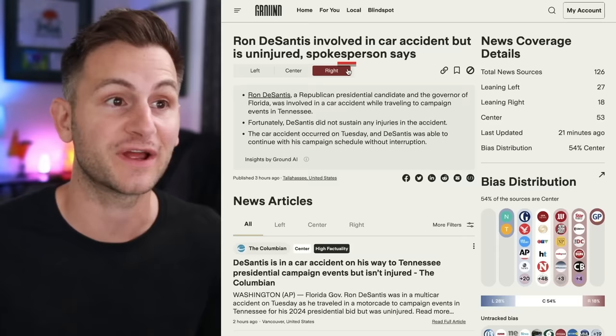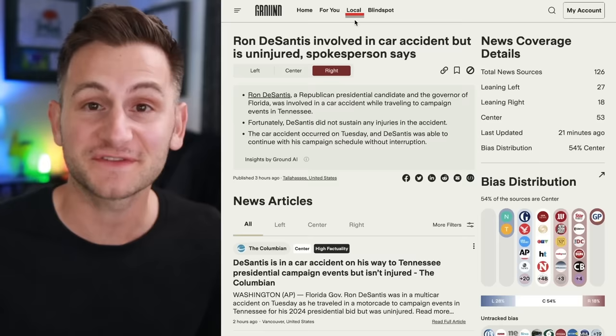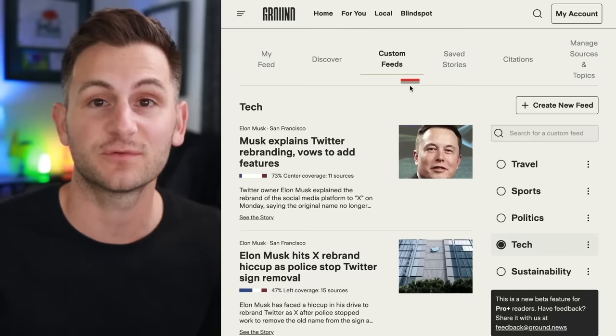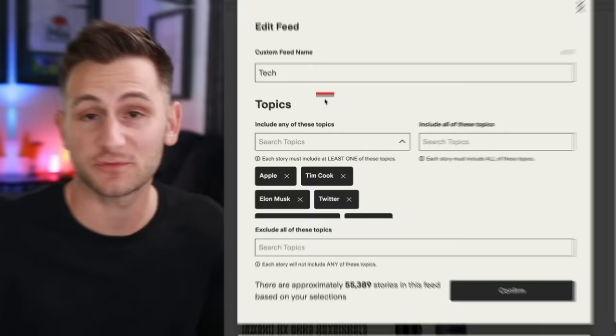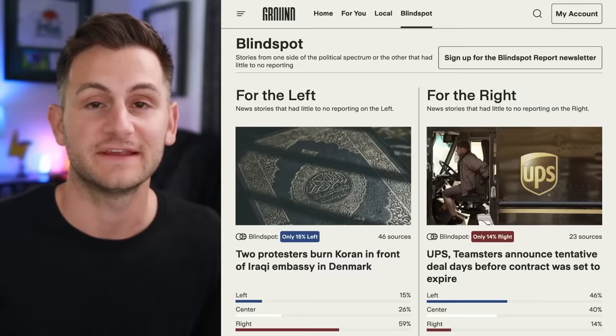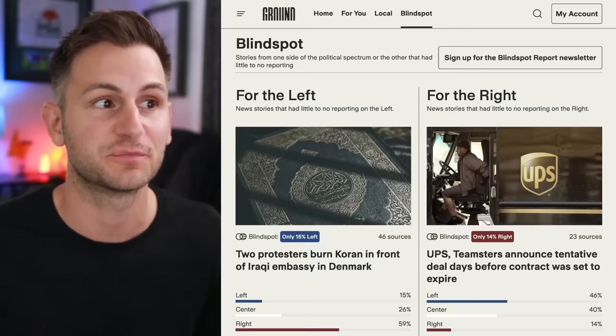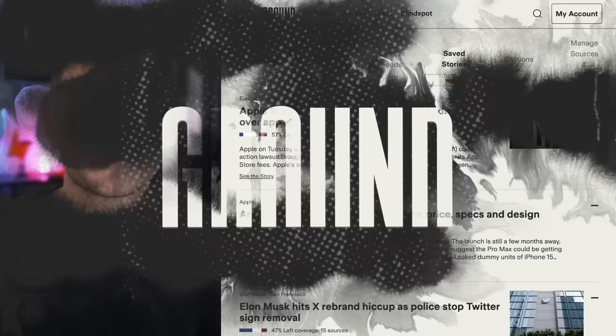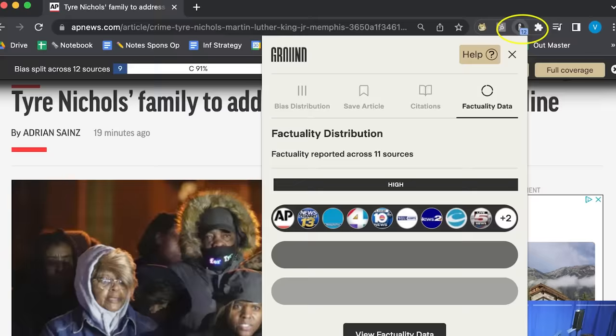There's a local tab you can set to your location to get local news. Under the For You tab, the custom feeds feature lets you literally create your own news feeds — you can search for any topic and exclude certain topics you don't want. The blind spot feature is also useful: for example, news stories that had little to no reporting on the left, and same for the right. You can bookmark and save any story for future reference. Ground News was developed by a former NASA engineer, and there's a mobile app, browser extension, and integration with Twitter, Facebook, and Reddit.